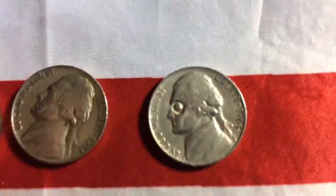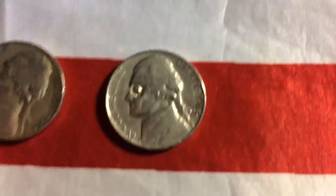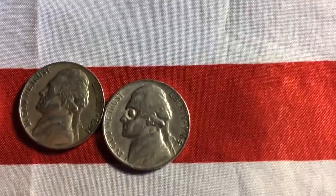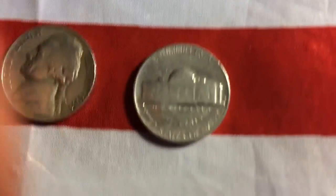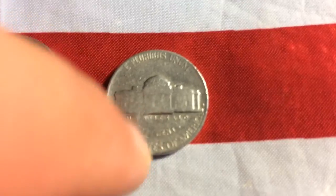This one I thought was kind of cool. It's from 1964 and I really wouldn't have gotten it, but look at the eye — it looks like someone drew or carved a mask out on it. It's kind of weird. And then I didn't really look at the back, but look at that — it's kind of faded out. Pretty cool.